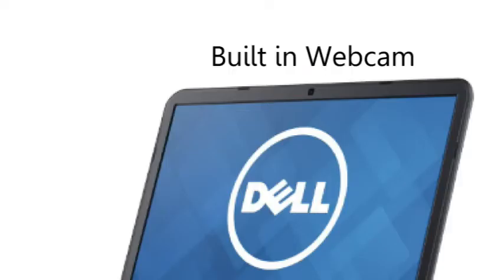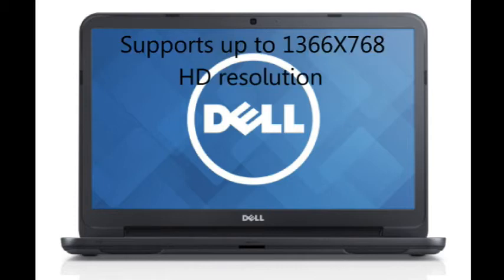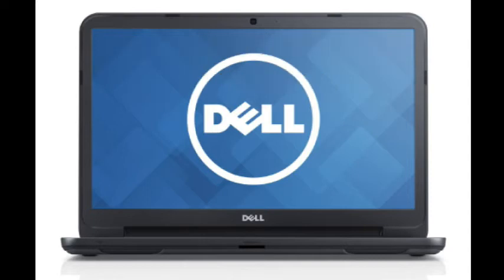The computer also has a built-in webcam so you can video chat with your friends using Skype or other programs. The 15.6 inch screen looks very good with high contrast that supports up to 1366x768 HD resolution, which is great for watching YouTube videos in HD.